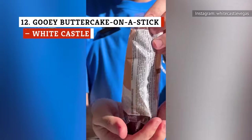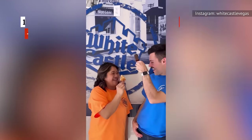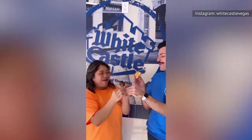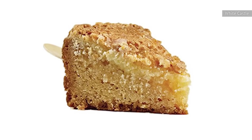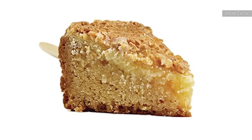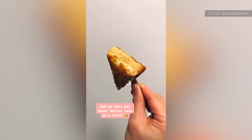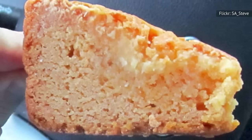Gooey butter cake is a St. Louis staple invented in the 1930s. Though it has never been officially confirmed, the local lore alleges that a baker accidentally mixed up another cake recipe's butter and flour ratio. The switch resulted in the unusual combination of a cakey bottom and a gooey top layer. Traditionally, the cake features a leavened base topped with a custard-like filling, but many homemade versions use a cake mix and add cream cheese to the topping.